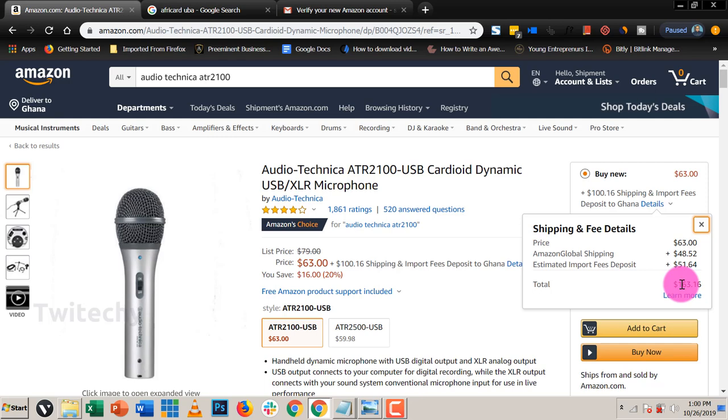I wish the product wouldn't be this price, but for customs and import issues you probably have to pay this if you need the product. The shipping at $48 — between $30 and $50 wouldn't be bad. The estimated import fees deposit is charged by the receiving country, that is Ghana, as a percentage of the product price. The product is $63, and they normally charge a percentage of that price — if not half, you're going to pay almost the same as the product you bought.